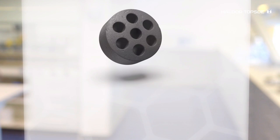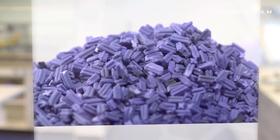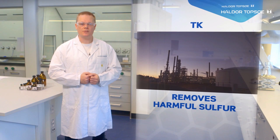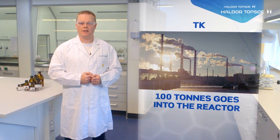Our catalysts at Topsoe come in all shapes and sizes and we have around 150 different types of catalysts. Let me show you an example of one of our popular catalysts, TK. TK catalysts are used by refineries to remove harmful sulfur and turn crude oil into gasoline and diesel. At the refinery, around 100 tons of TK catalysts is placed in a large metal pipe called a chemical reactor.